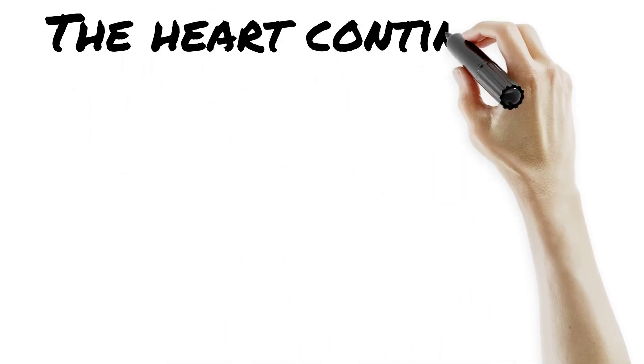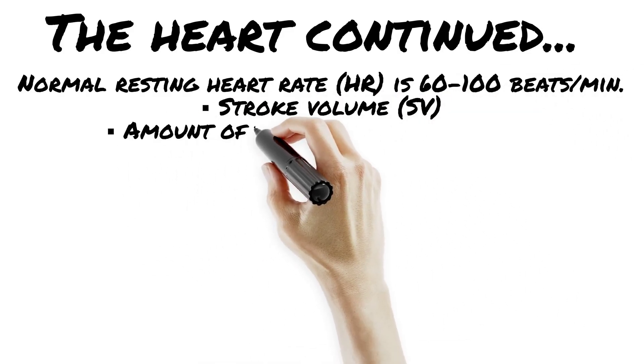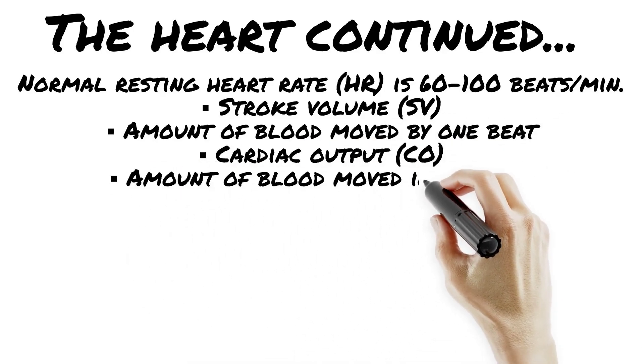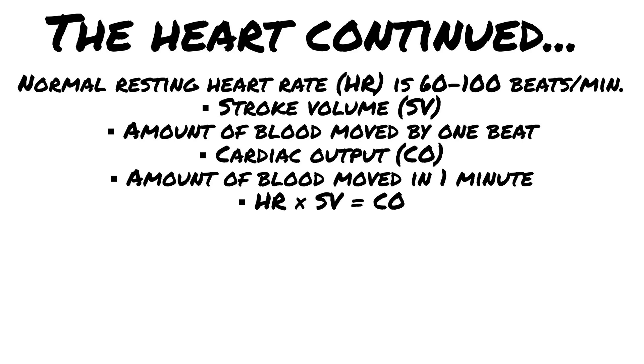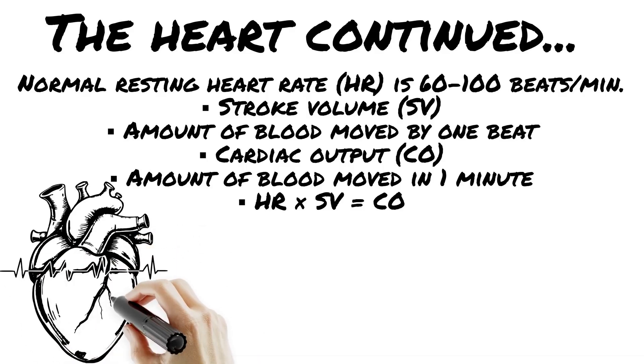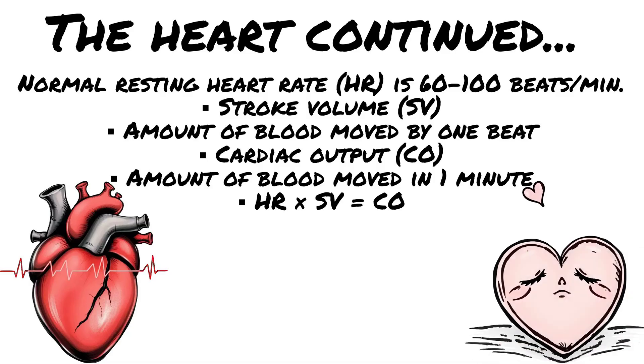Heart rate (HR): how fast the heart beats. Normal resting range — 60 to 100 beats per minute. Anything faster, that's tachycardia; too slow, that's bradycardia. Stroke volume (SV): the amount of blood pumped out with each beat, usually about 70 milliliters per beat in an average adult. Cardiac output (CO): the total blood volume pumped in one minute. Why does it matter? Low cardiac output equals shock.